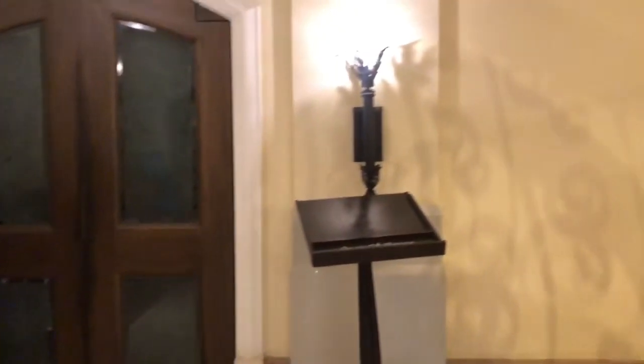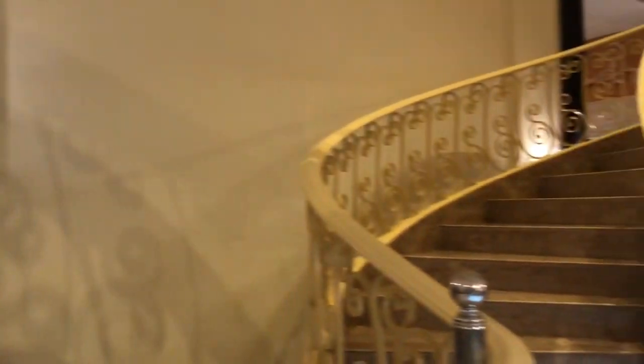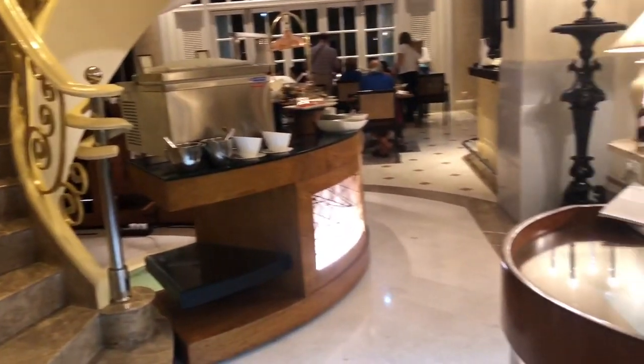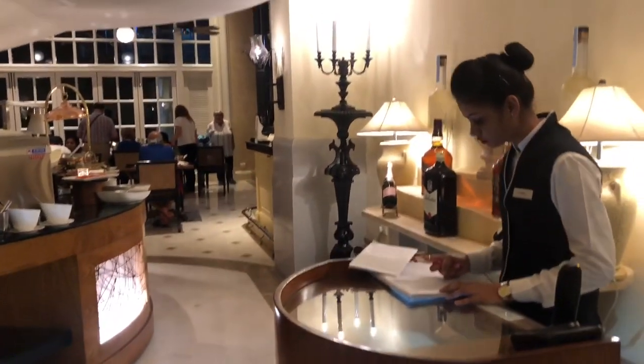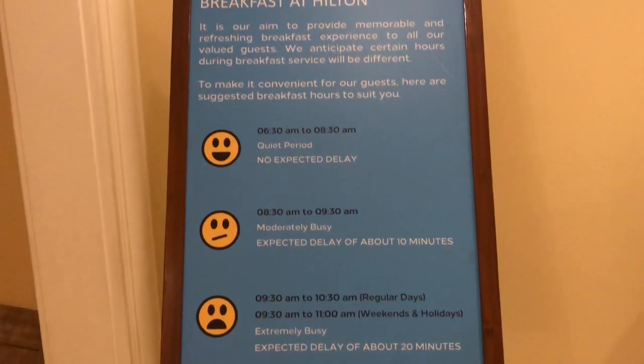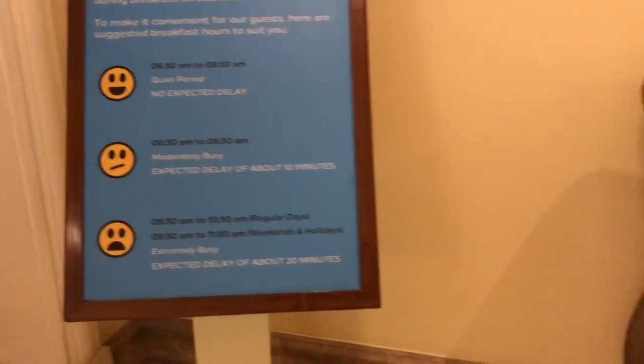If you haven't subscribed to my channel yet, please do so right away. From the lobby level I've climbed down a floor, and here we are entering the Brasserie. There's a notice here regarding their breakfast.